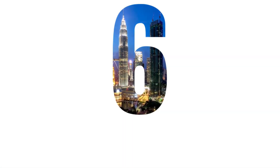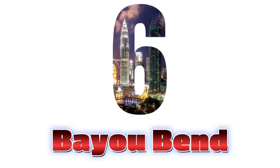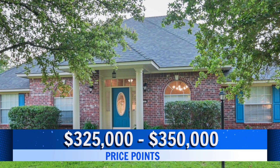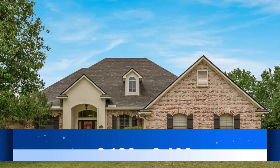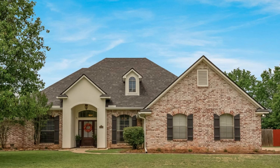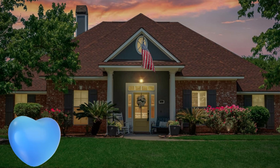Neighborhood number six: Bayou Bend. Bayou Bend's price ranges are $325,000 upwards to $350,000, and much like Cross Creek, the square footage is very close — 2,100 upwards to 2,400 square feet. The distance from Barksdale is 8.8 miles in a 23-minute drive.